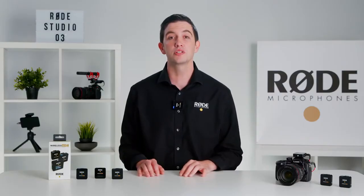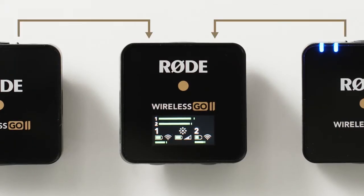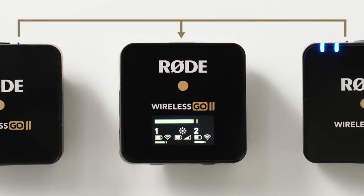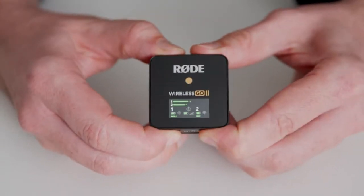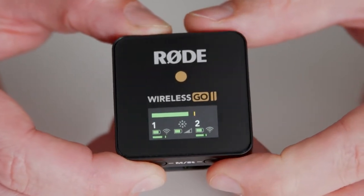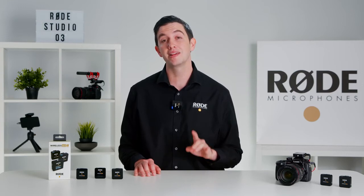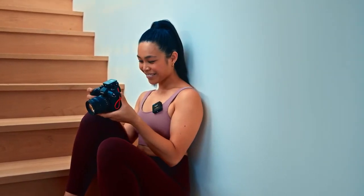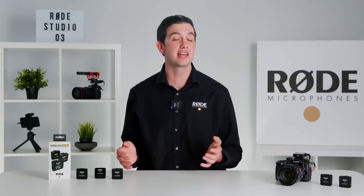Another powerful new feature is the option to record in mono or stereo mode. This gives you the ability to record each transmitter onto individual channels or combine the two channels into a single output. To switch between these two modes, simply hold down these two buttons on the receiver and keep an eye on the output level meter. When there are two separate meters, you're recording each transmitter separately — great for two-person interviews where you need to edit and mix both sound sources individually in post-production. When there is just one meter, the two channels are being combined into a single output, which is great if you're only using one transmitter and want the audio recorded onto both channels of your recording device, or if you want to save time in post-production.